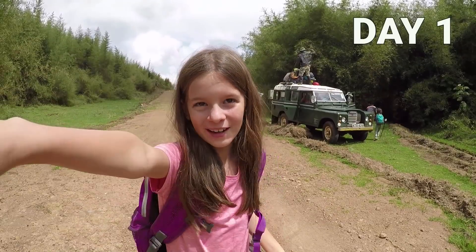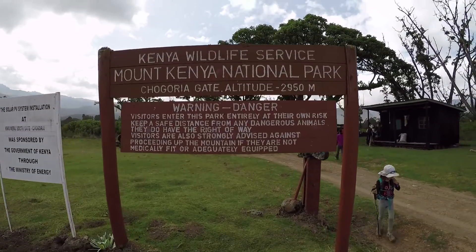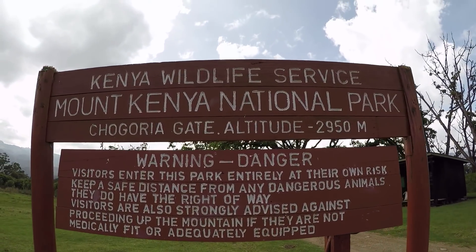I felt great. I had so much energy and it was awesome to walk through the forest. This is where we're starting to walk. We reached our little cabin where we spent the first night. The place was beautiful. We could see Mount Kenya in the distance.